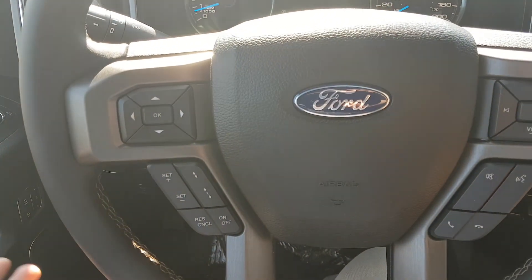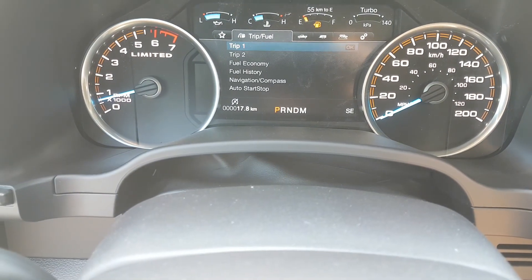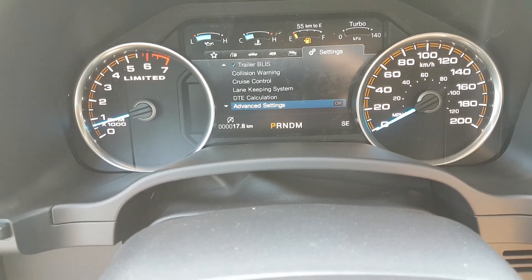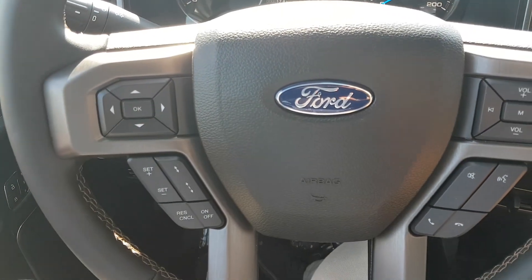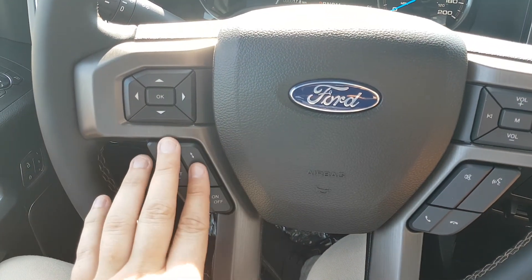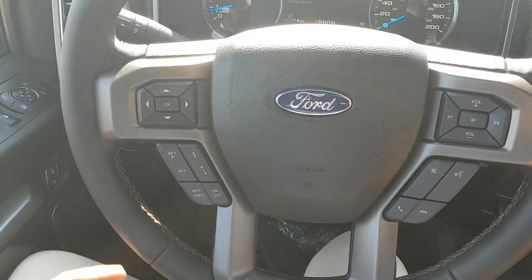On the steering wheel, you have arrows on the left-hand side that allow you to scroll through this gigantic 8-inch information panel on your dash — tons of information to keep you up-to-date with what's going on with your truck. Also on the steering wheel, we have cruise control on the bottom left, and audio and hands-free controls on the right.